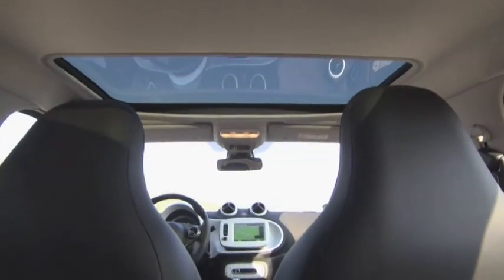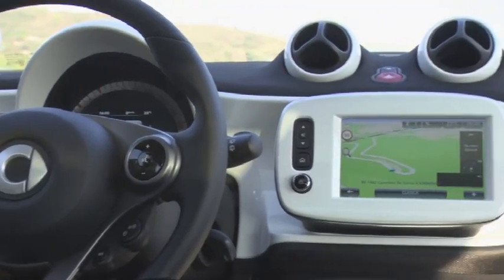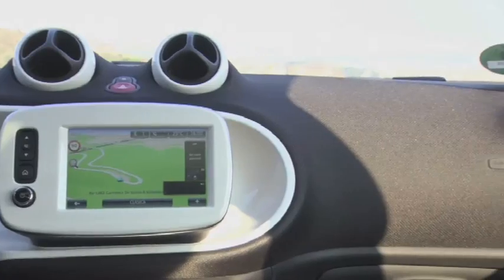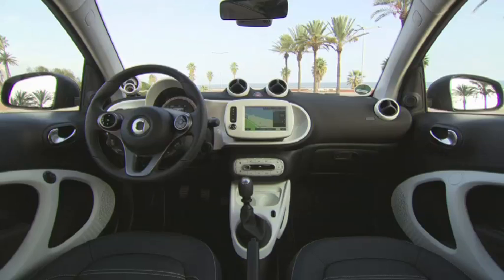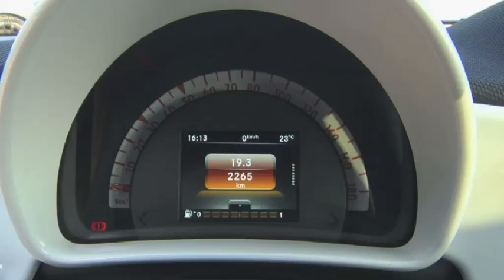Si la nouvelle Smart ForFour partage plus de 60% de ses composants avec la nouvelle Twingo, son habitacle n'est en aucun cas un copier-coller de celui de la française. Sur ce point, comme sur celui de la carrosserie, les designers de la marque ont eu carte blanche. À peine remarque-t-on quelques éléments communs, tels que le levier de vitesse, l'écran multimédia, les commodos ou encore l'affichage de la vitesse en demi-cercle.